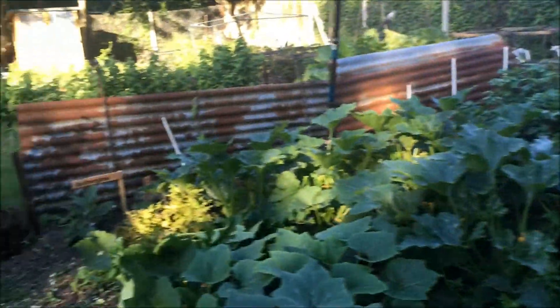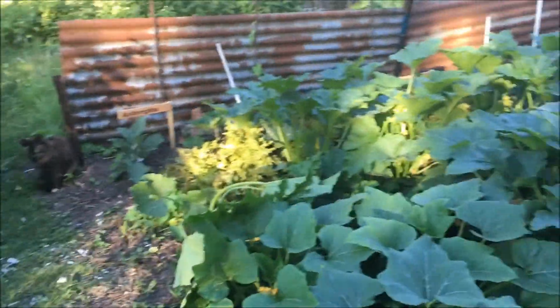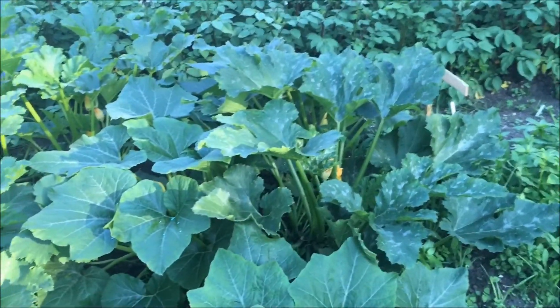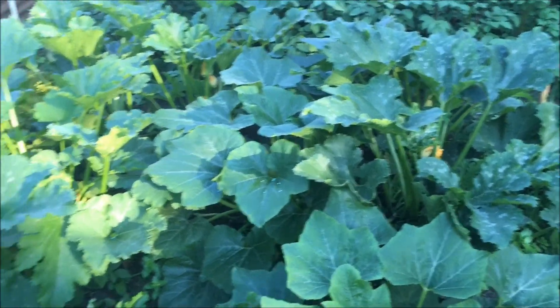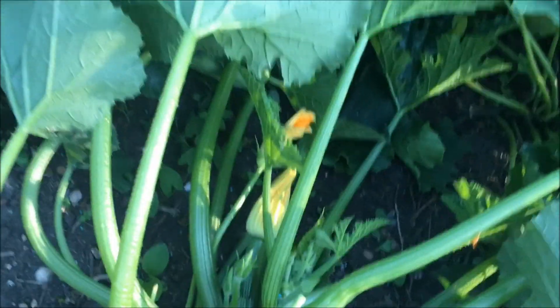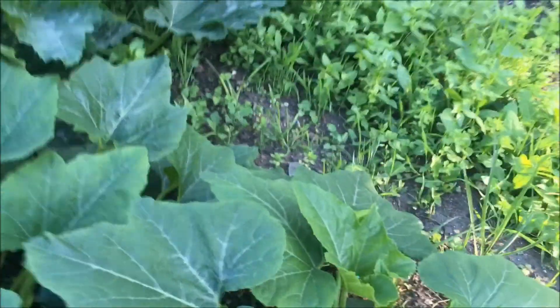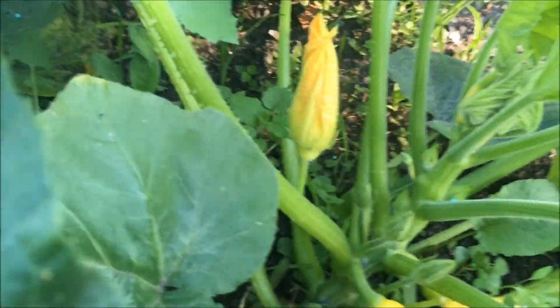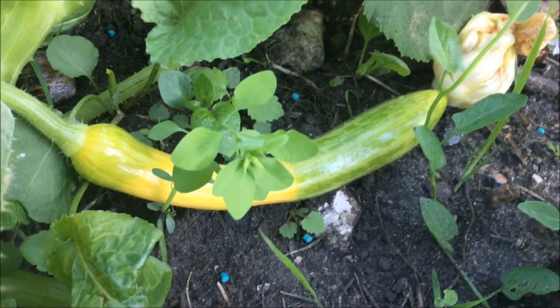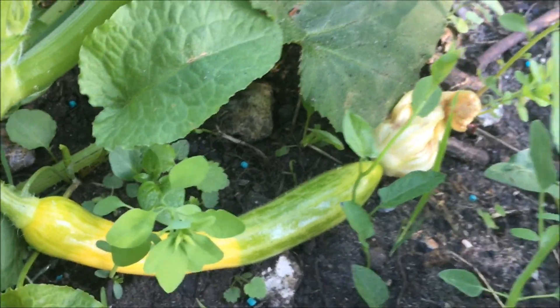We've got lots of courgettes — different types of courgettes, some green some yellow — and they have been producing an absolutely fantastic crop. We've even been trying some of the flowers in salads and they're quite tasty. Here you can see a yellow courgette — I think that is Zephyr — and part of it goes green and part stays yellow, so that's rather fun.